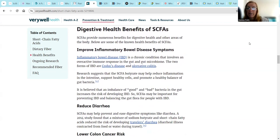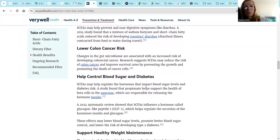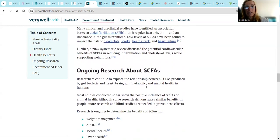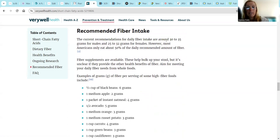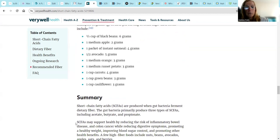Digestive health benefits of short chain fatty acids - there are numerous benefits. Some of the health benefits include: improve inflammatory bowel disease symptoms, reduce diarrhea, lower colon cancer risk, help control blood sugar and diabetes, support healthy weight maintenance, and protect heart health. Recommended fiber intake is 30 to 35 grams for males, 25 to 32 grams for females. Most Americans only eat about 50% of the dietary need.